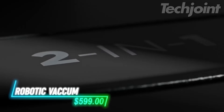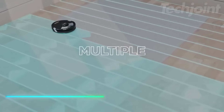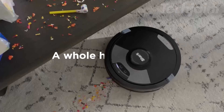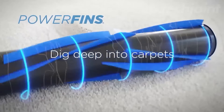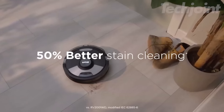This robot vacuum does all the work for you, and you can even control it with your voice. It cleans by moving in a grid pattern, making sure nothing gets left behind. The base stores up to 60 days of dirt before you need to empty it. It has a special brush that handles hair and dirt on both carpets and hard floors without getting tangled.